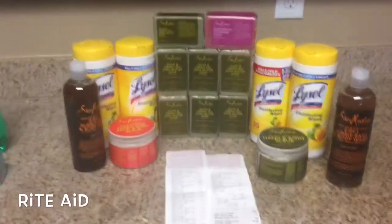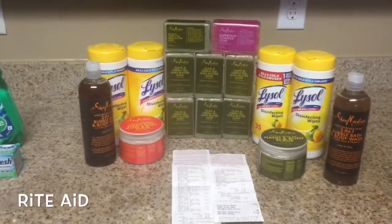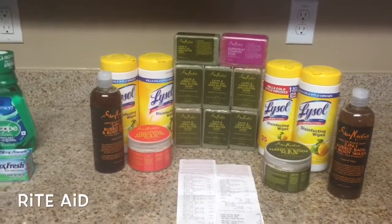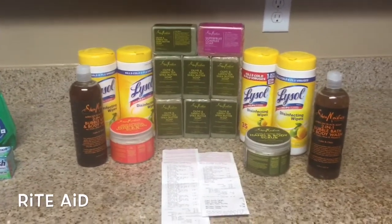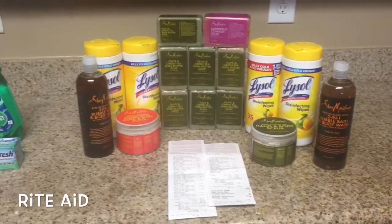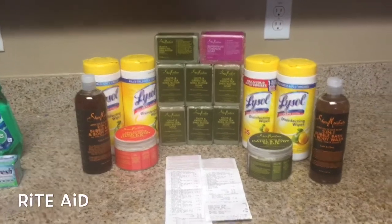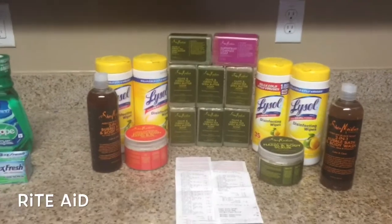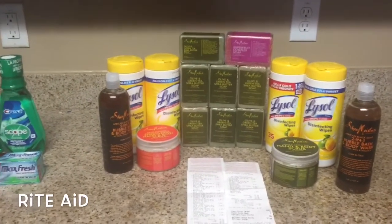I went in with 2,600 points — essentially $26 — and I wanted to do mostly Shea Moisture. I went to the store yesterday and they didn't have any, so I walked out. I went to a store by my house today and they had everything, so clearly people in that area don't use this stuff.